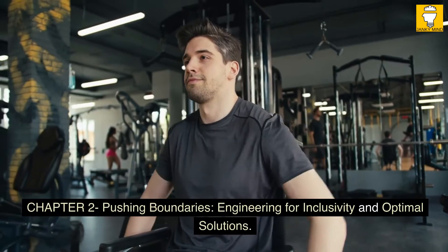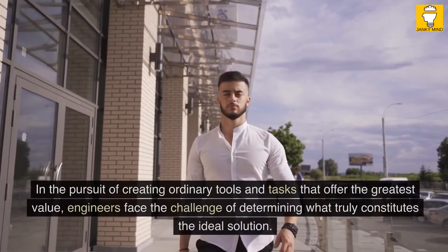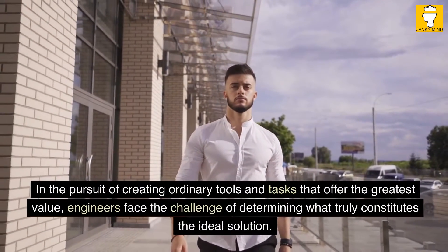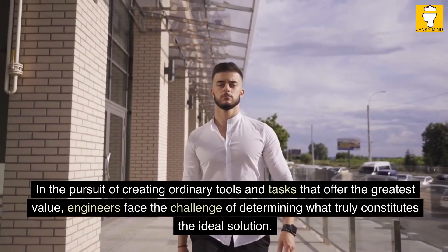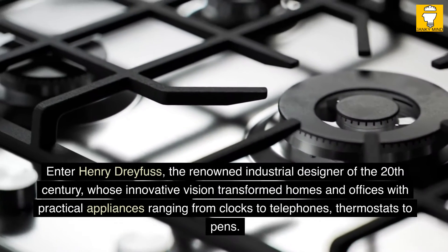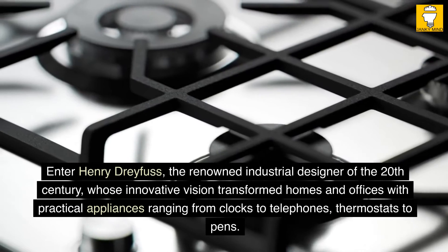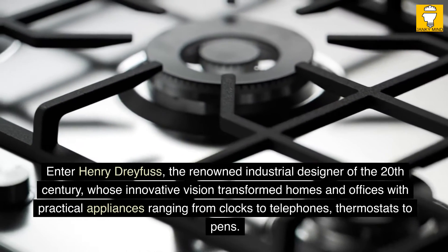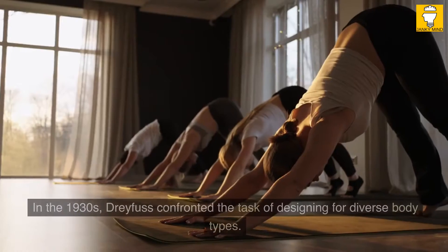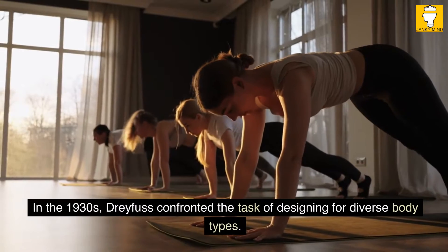Chapter 2: Pushing Boundaries — Engineering for Inclusivity and Optimal Solutions. In the pursuit of creating ordinary tools and tasks that offer the greatest value, engineers face the challenge of determining what truly constitutes the ideal solution. Enter Henry Dreyfus, the renowned industrial designer of the 20th century, whose innovative vision transformed homes and offices with practical appliances ranging from clocks to telephones, thermostats, and pens. In the 1930s, Dreyfus confronted the task of designing for diverse body types.